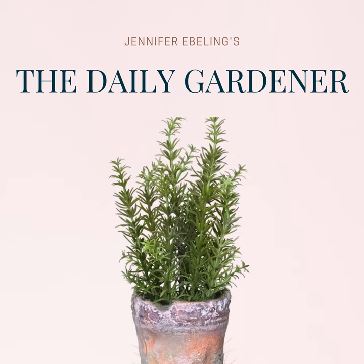I'll include a link to Ina Garten's Tomato Basil Soup, I will include the P. Allen Smith recipe, and I'll throw in my mom's apple bar recipe, courtesy of Dorothy Rickers. All right, it's time for today's curated news.